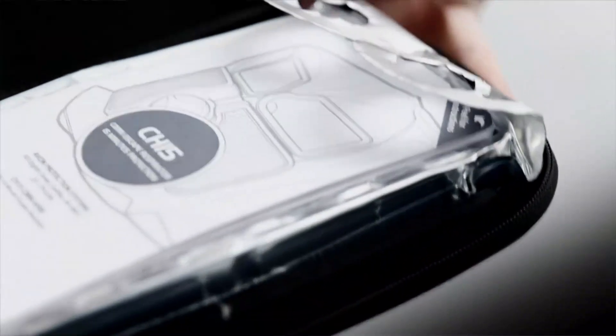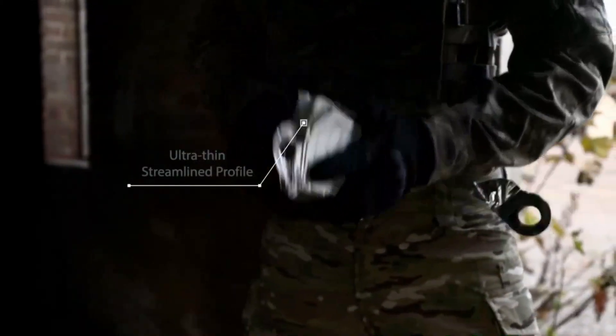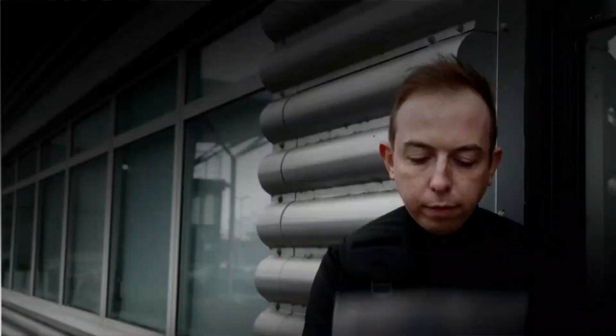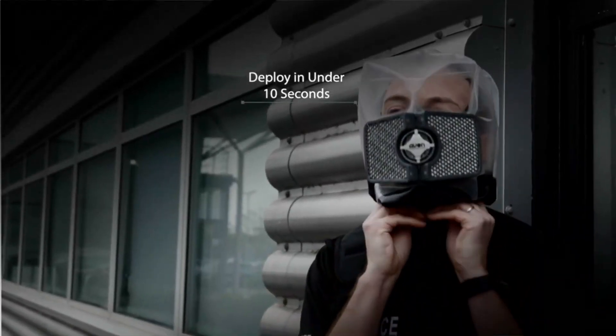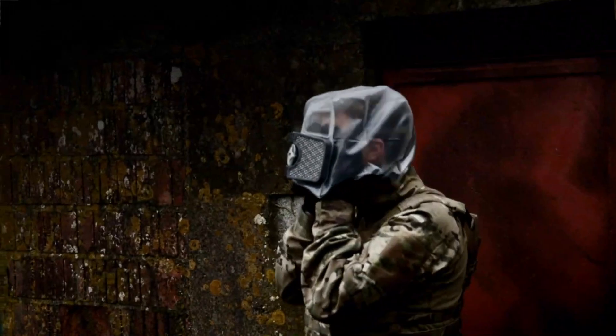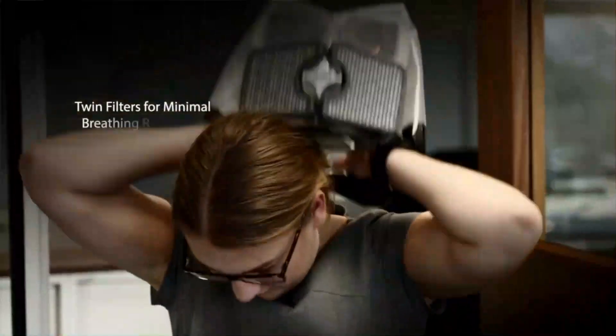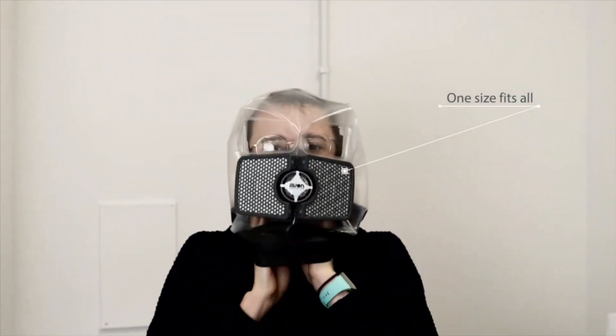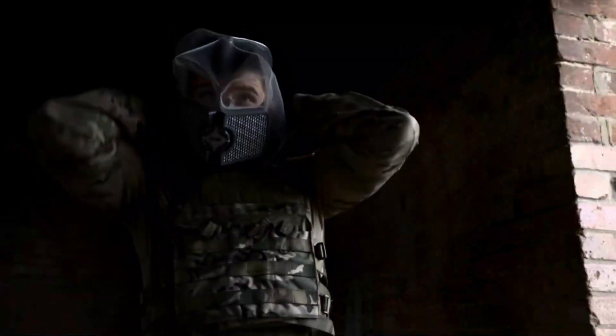The CH-15 is an extremely thin respirator hood that's changing the way we protect ourselves from chemical, biological, radiation, and nuclear threats. It's made in a size that fits everyone, and you can put it on in less than 10 seconds. You can wear it even if you use glasses, and you don't need to replace any parts. People who wear it can trust they'll have at least 15 minutes of protection for their breathing, eyes, and face. You can purchase this respirator for $287.